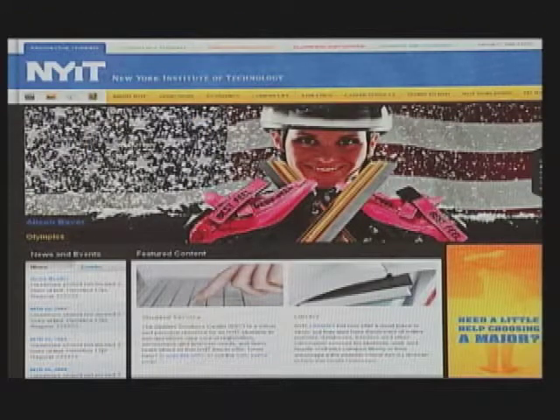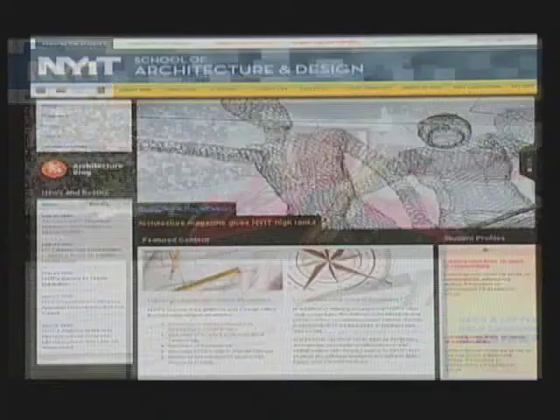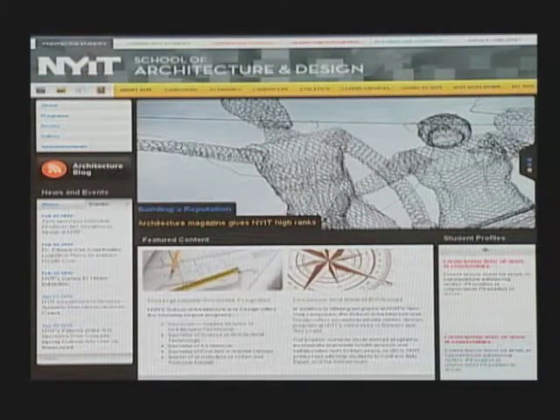A new look, enhanced interconnectivity, and the integration of technology. Today, New York Institute of Technology launched its new website — or we could say, web sites — because the new design offers different home pages to accommodate different audiences.